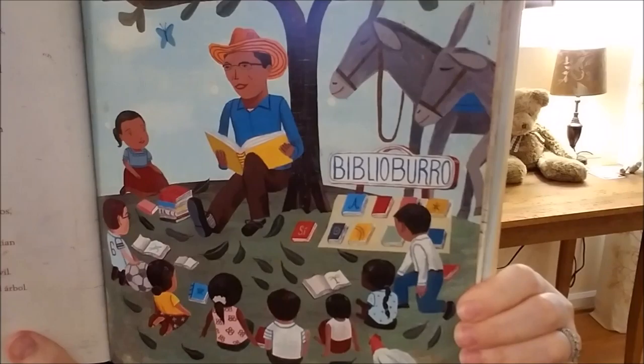Who are you? Who are they? the children ask. The man says, I am a librarian, a bibliotecario. These are my burros, Alpha and Beto. Welcome to the Biblioburro, my biblioteca, which is a library. Biblio means books, and you know what the burros are — so it's like a library on the burros. But señor, Anna says, I thought libraries were only in big cities and buildings. Not this one, says the librarian. This is a moving library. Then he spreads out his books and invites the children to join him under a tree.